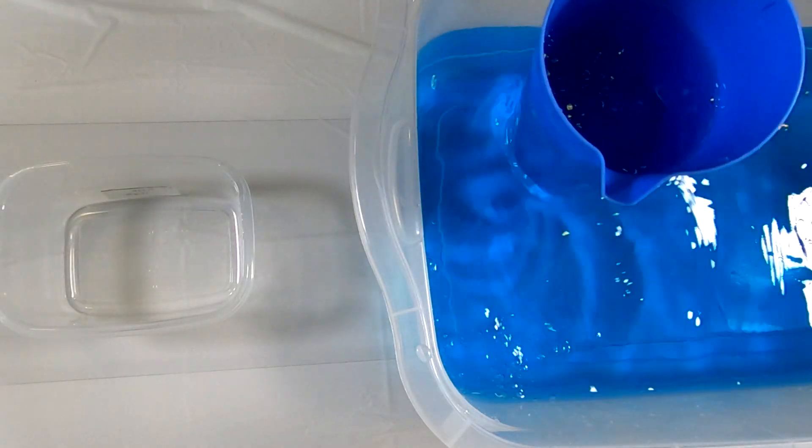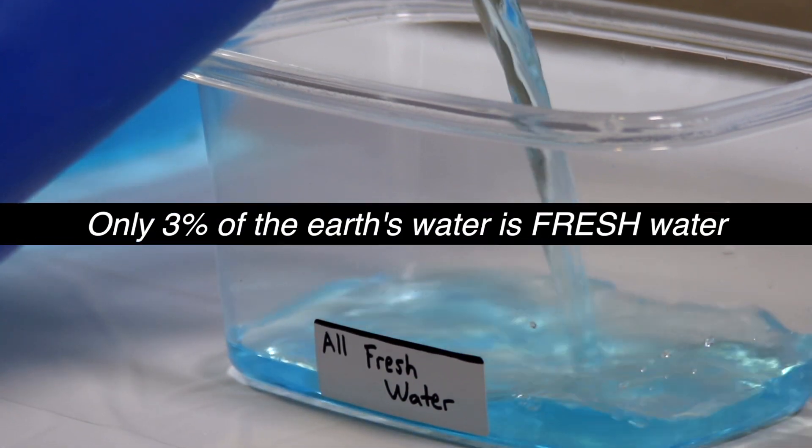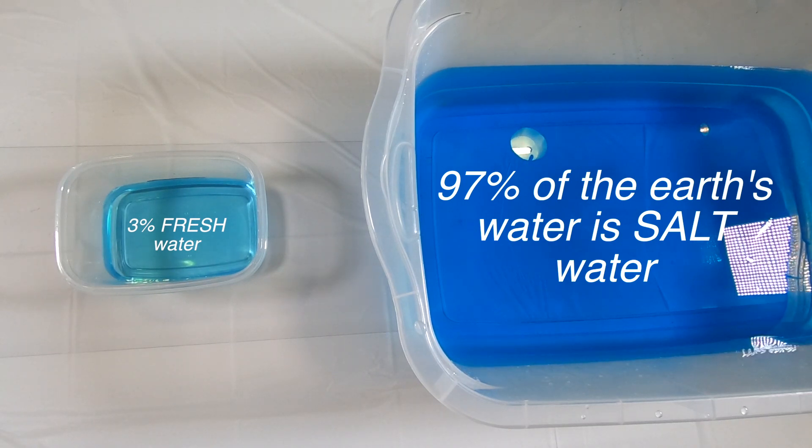First, let's take out two and a quarter cups. This represents all the fresh water on Earth, and it amounts to just 3% of the Earth's water. Everything left in the bucket represents the 97% of salt water on the Earth.